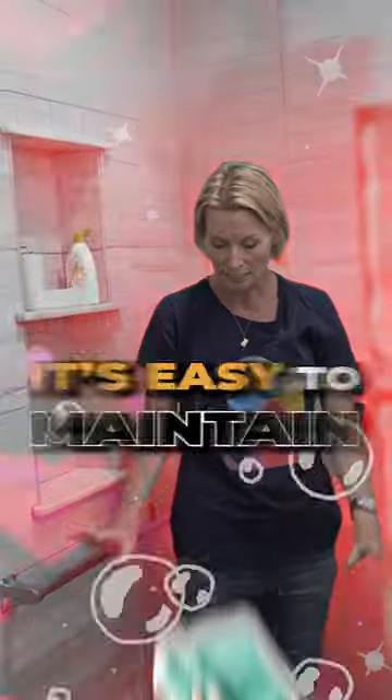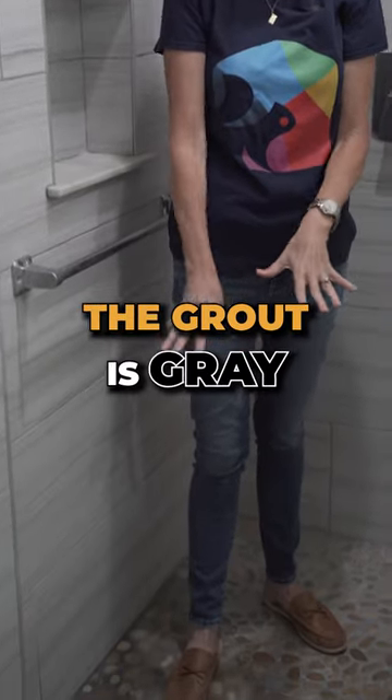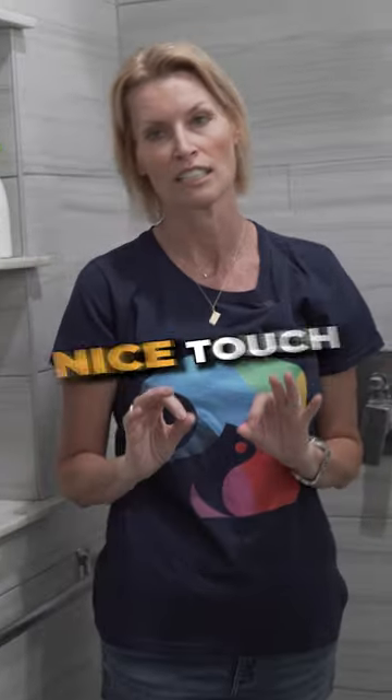It's easy to clean and easy to maintain. They even use the darker grout, so you're not going to see dirt as well because the grout is gray. And I think that's a really nice touch.